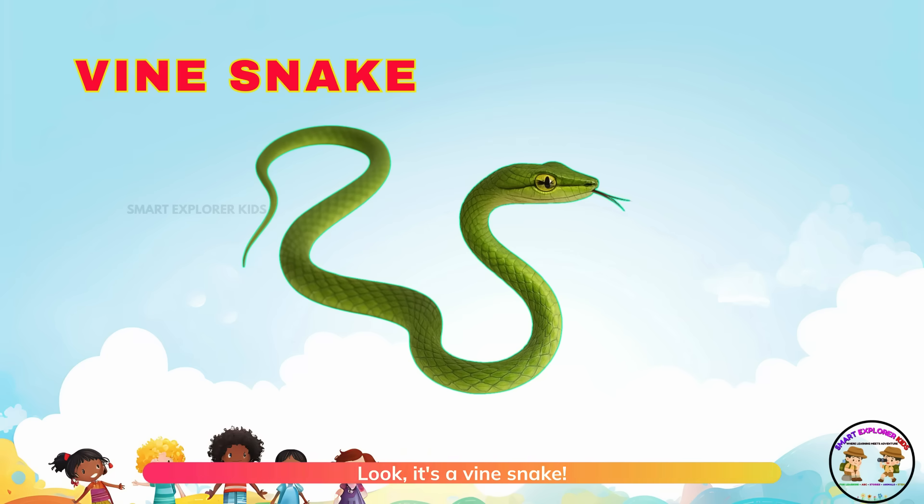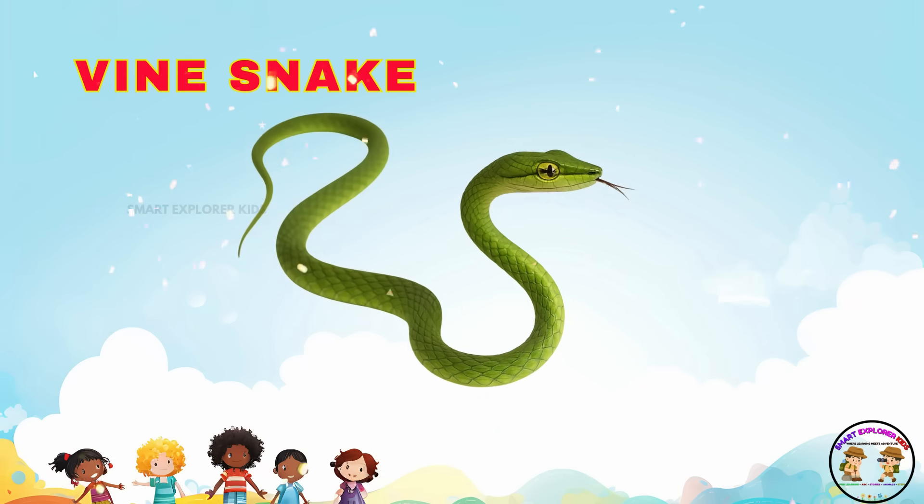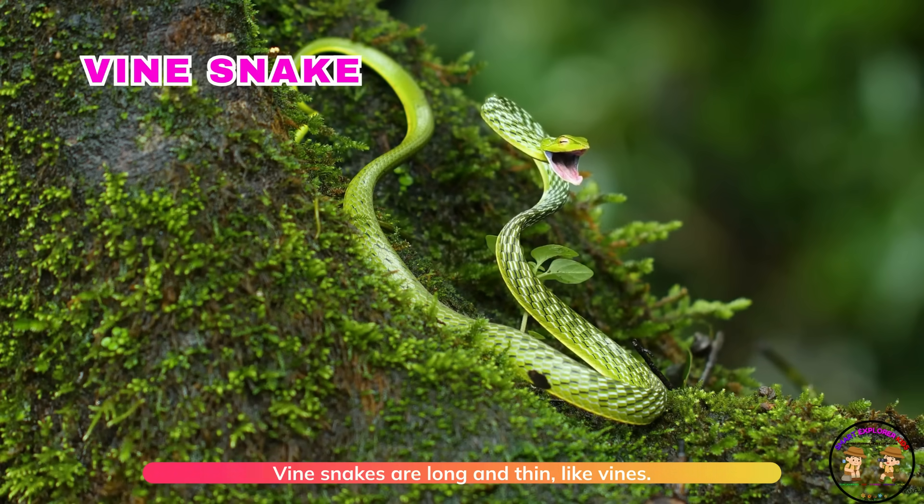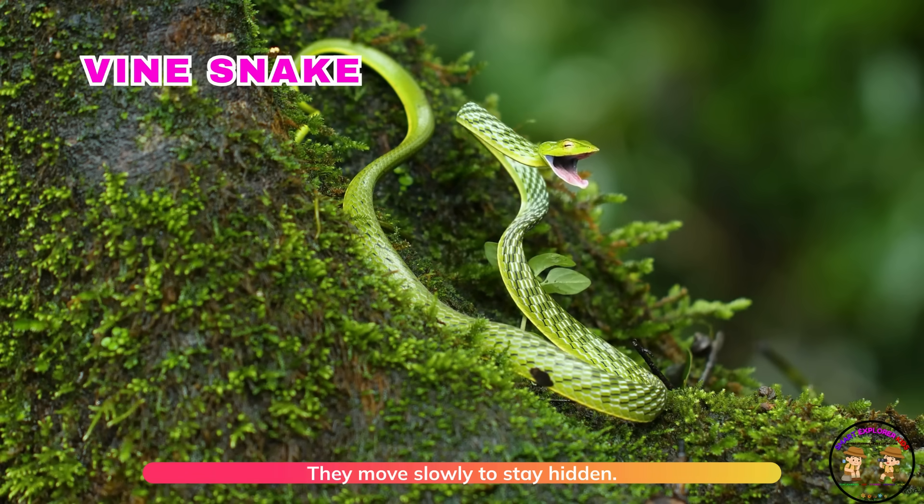It's a vine snake! Vine snakes are long and thin, like vines. They move slowly to stay hidden.